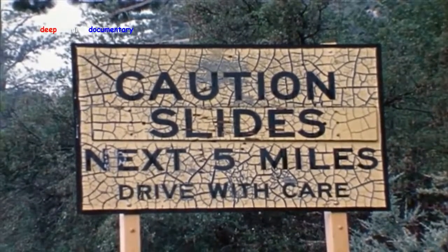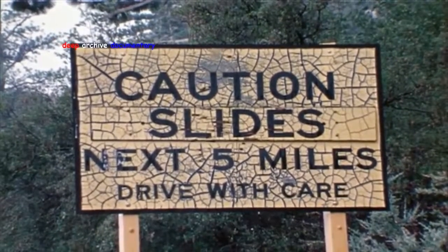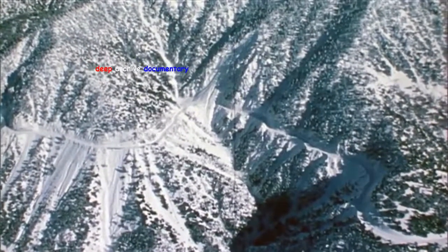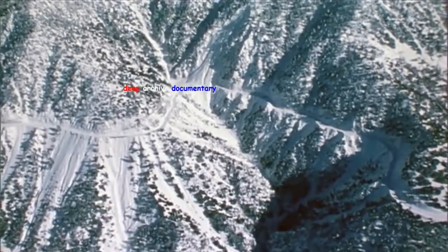During unusually heavy spring storms in 1969, a section of Route 39, a scenic highway leading into a Southern California recreation area, was severely damaged by several rock slides. One of the slides, in a steep, narrow canyon, completely obliterated the roadway.